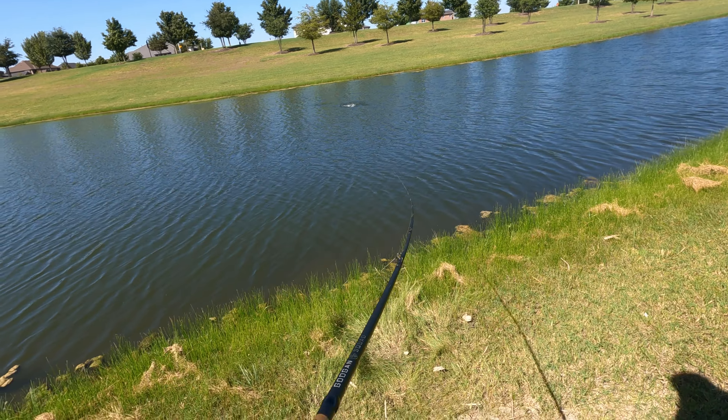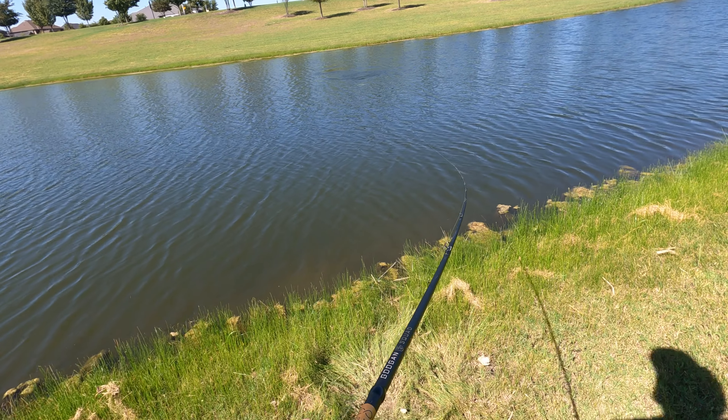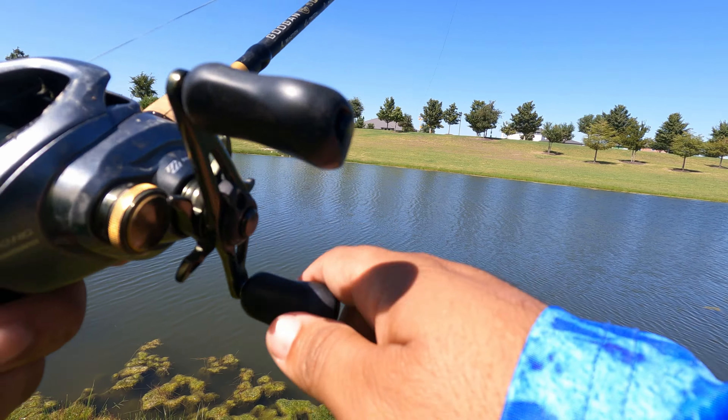We're on the swim bait again, let's go! What's up everybody, it's your boy AJ back with another video. Thank you for tuning in. In this video I'm pond hopping in my local area with a couple of friends, and on this day the big ones came out to play. Stay tuned, don't forget to hit that like button and that subscribe button if you haven't done so already. Let's get right into it!